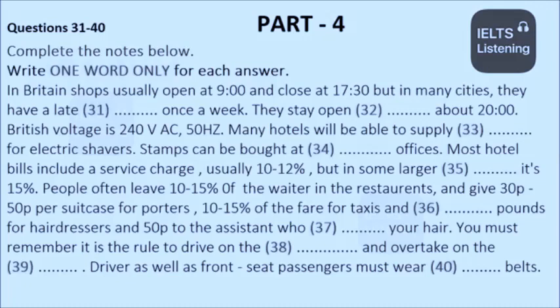For porters, we usually give 30p to 50p per suitcase. For taxis, 10-15% of the fare. Hairdressers, £2 according to how much work they have done, plus 50p to the assistant who washed your hair.